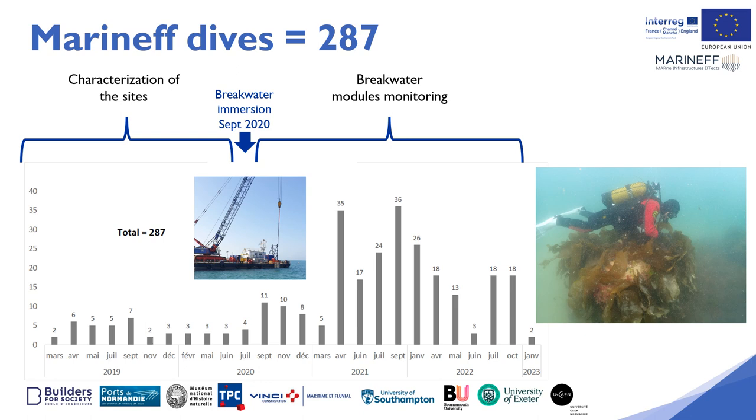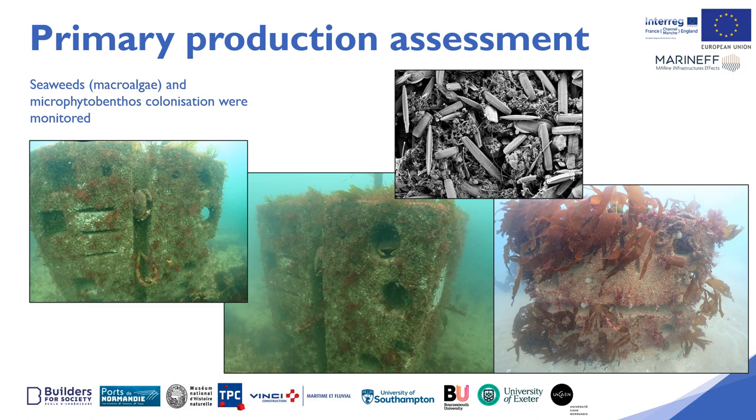In order to characterize the site before module deployment and to monitor the breakwater modules following deployment, the team at the University of Caen achieved 287 dives on the modules. Here we will present work done to monitor colonization by primary producers and to assess primary productivity.